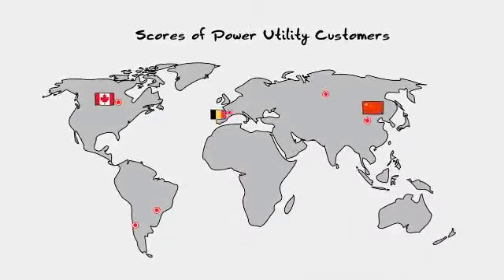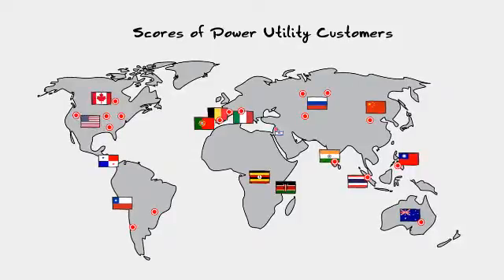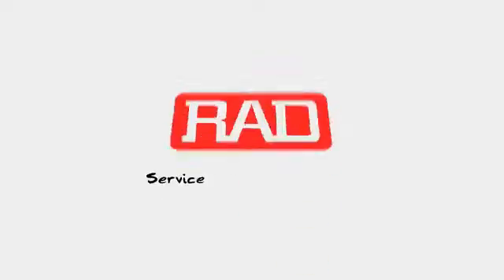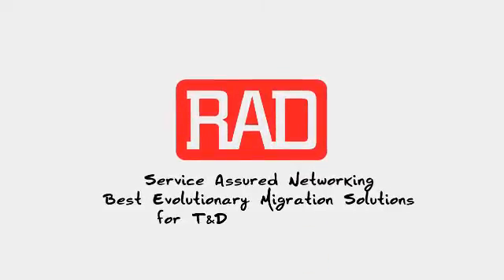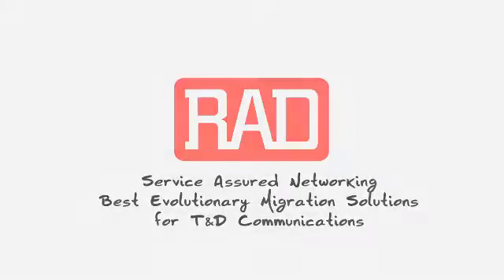At RAD, we've helped scores of energy utilities and system integrators around the world choose the right network migration path for their power utility communication challenges. RAD Service Assured Networking — the best evolutionary migration solution for all your transmission and distribution communication needs.